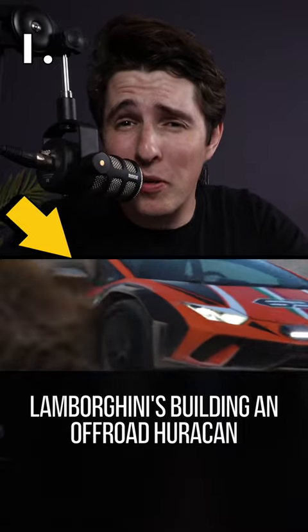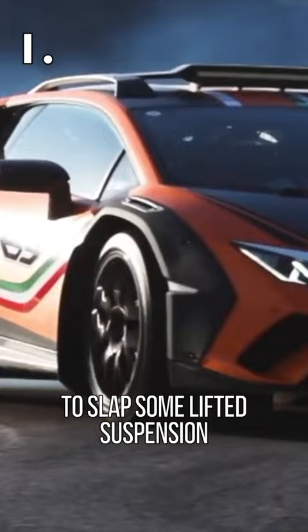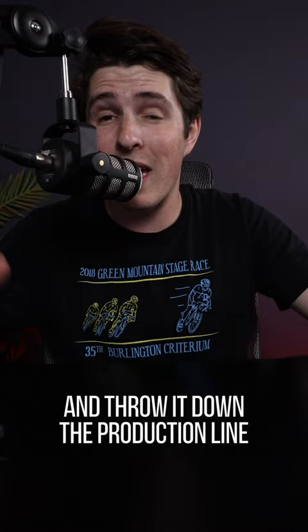Lamborghini's building an off-road Huracán. Somehow, they thought it was a great idea to slap some lifted suspension, lights, and rally armor on a V10 supercar and throw it down the production line. And honestly, I couldn't agree more with this decision.